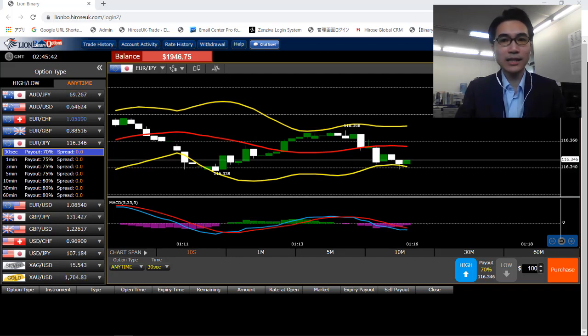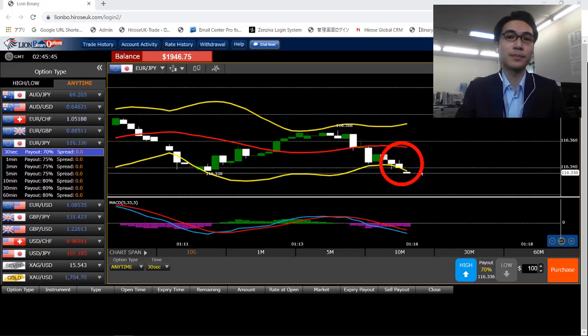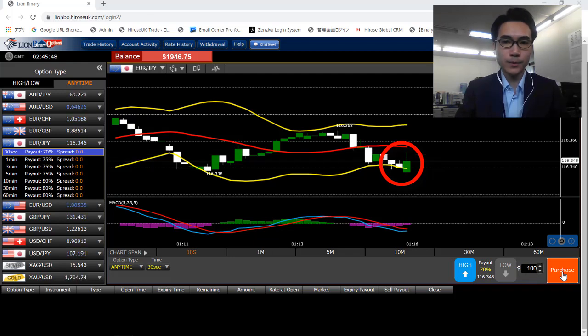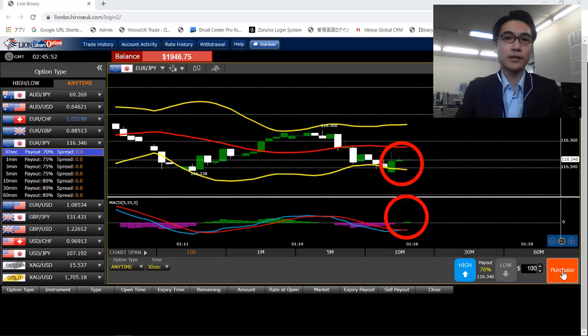From here, I see the candlestick touching the lower band — there's a sign from the Bollinger Bands — and then we'll move to the MACD for the confirmation. Almost there, wait for a bit more. Now I got the confirmation from the MACD and I just placed another trade here.